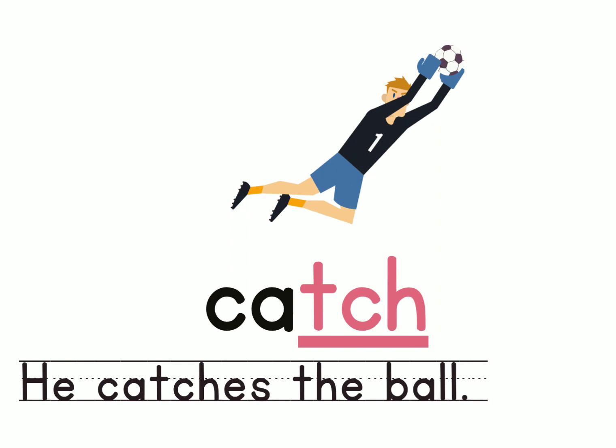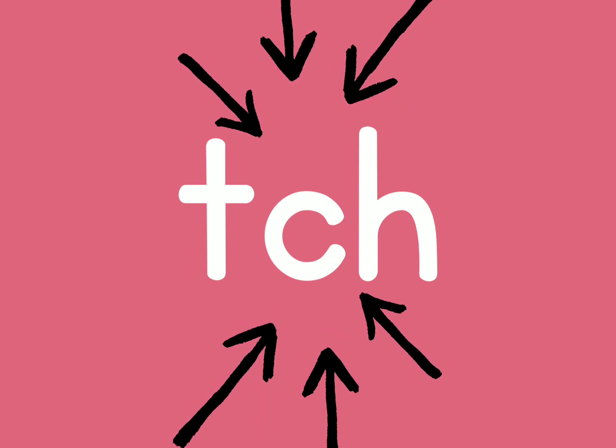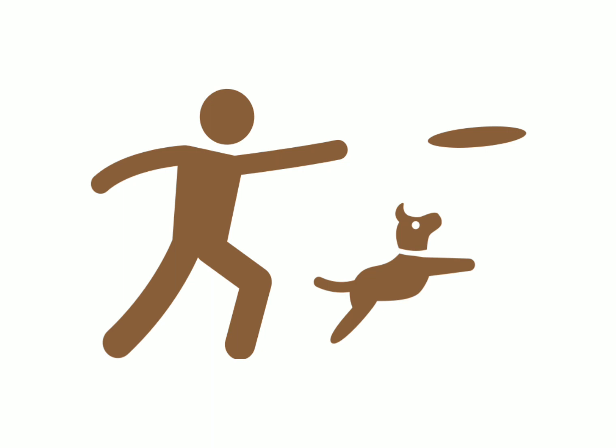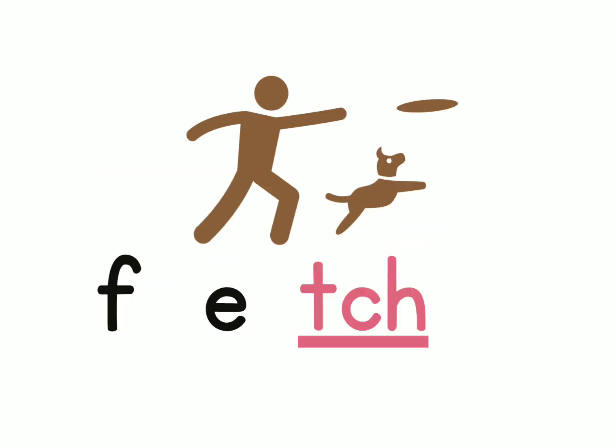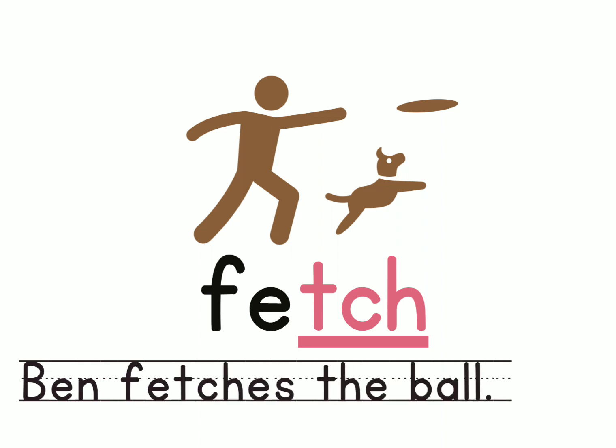Next word, which also has the sound 'ch' at the end. It looks like a man and a dog. What does the dog mean to do here? It's the word 'fetch'. Can you clap for the word fetch? F-e-ch. Fetch. Let's make a sentence: Ben fetches the ball. I think you could make a much better sentence than I did here.